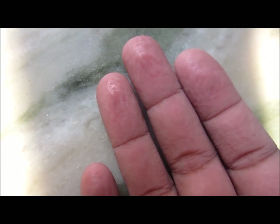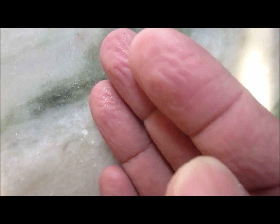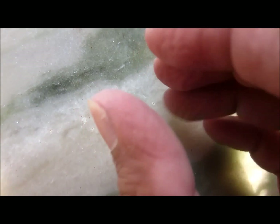Because of this increased surface area, the wrinkling develops. Some theories say that wrinkling of the skin is also related to the constriction of the blood vessels, and the nervous system also plays a vital role.